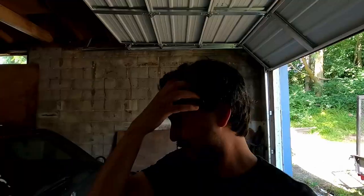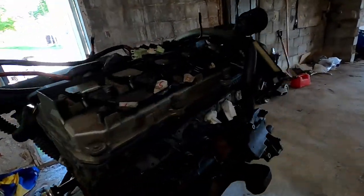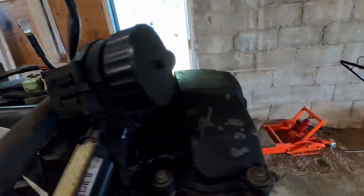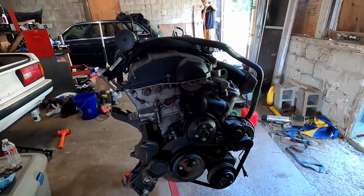Eventually I'm going to do a walkaround of the shop and show you all the cool things we have here — we have a lot of cool things, mainly a lot of things. We got Alan's engine out of the trailer and onto the ground — it was already partially on a stand, which is convenient. Here it is: the glorious M50 straight six with Vanos.